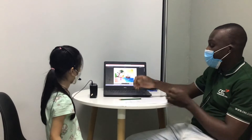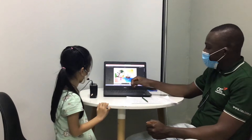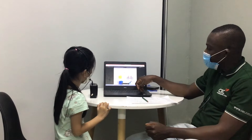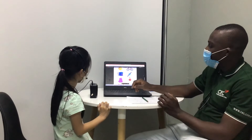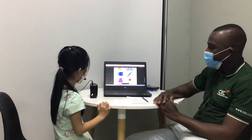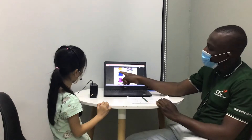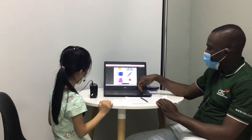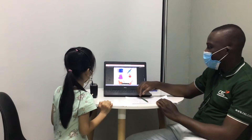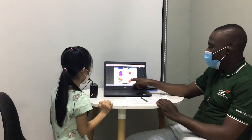All right, let's get a hurry. First of all, have a look, please, and tell me, what is this? What's this? What's this? It's a watch. And what's this? What's this? What's this? What's this? It's a tiger. What's this? It's a tiger.